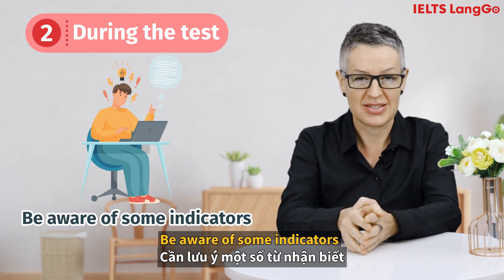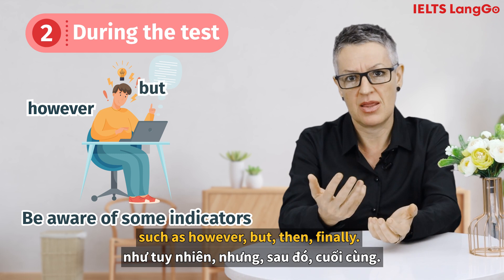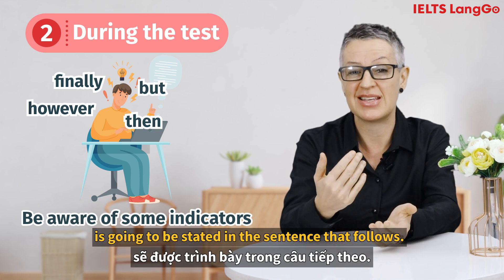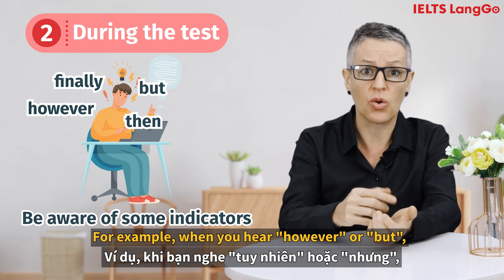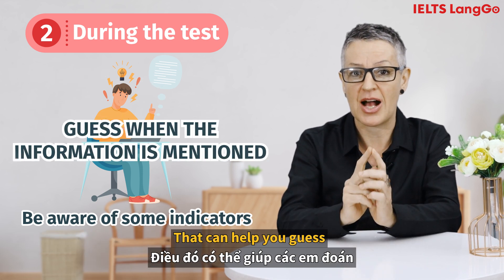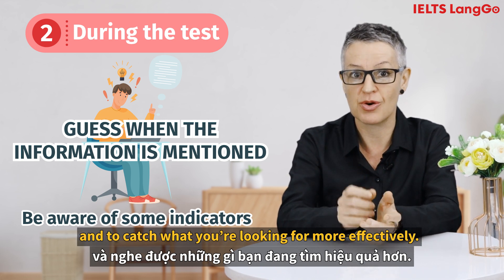Be aware of some indicators. While listening, you should notice some signal words such as 'however,' 'but,' 'then,' 'finally.' These words will help you identify what kind of information is going to be stated in the sentence that follows. For example, when you hear 'however' or 'but,' the next sentence will contain contrasting information to the previous one. That can help you guess when the information in the gap is mentioned and to catch what you're looking for more effectively.